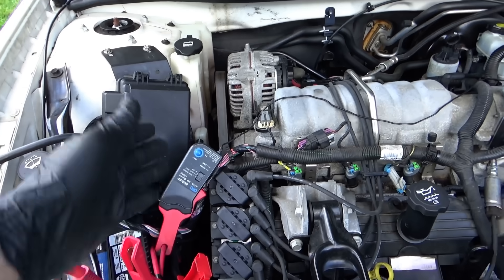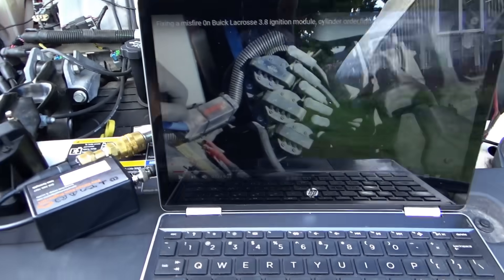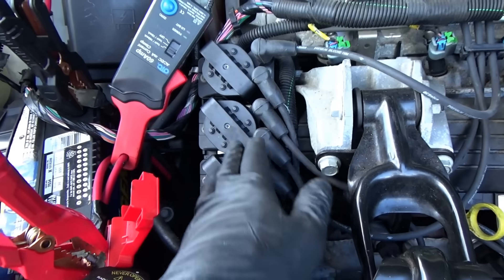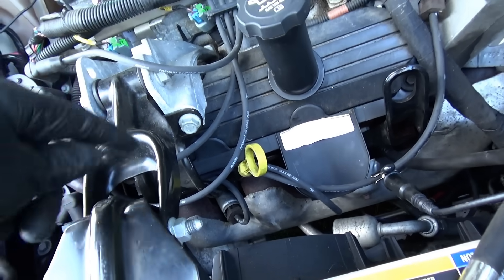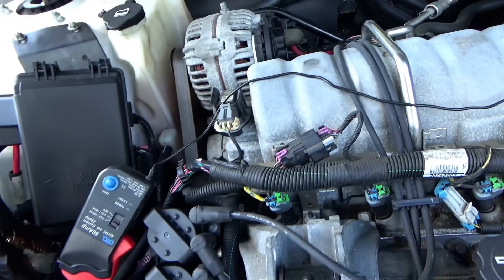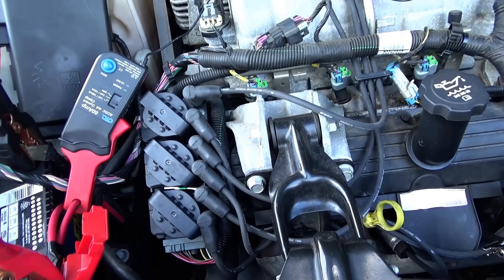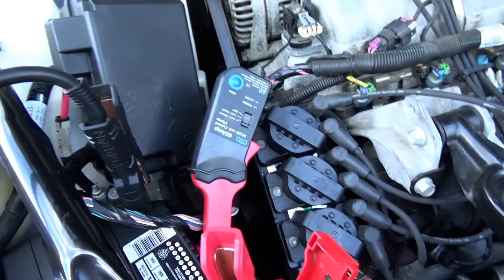First thing we want to do is double check: are these ignition coils in the right spots on the module, and are the spark plug wires going to the correct cylinder? Easiest way to do that is find a known good picture or video on YouTube or Google. The firing order is 1-4-2-5-3-6. These are the original coils and these are the AC Delco replacements — sure enough, from here that's cylinder number one, then 1, 3, 5, 2, 4, 6. I checked — all three coils are in the right spots and the wires go to the correct cylinder.